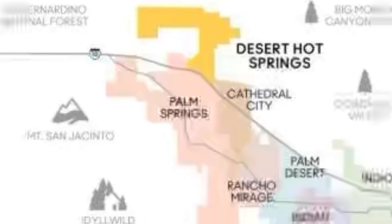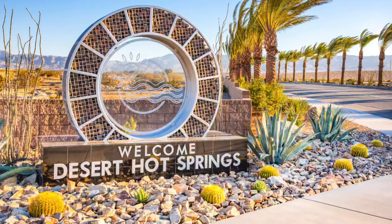If you don't already know, the city of Desert Hot Springs is located just a short 15-minute drive from downtown Palm Springs and is known for their many mineral day spas and resorts.